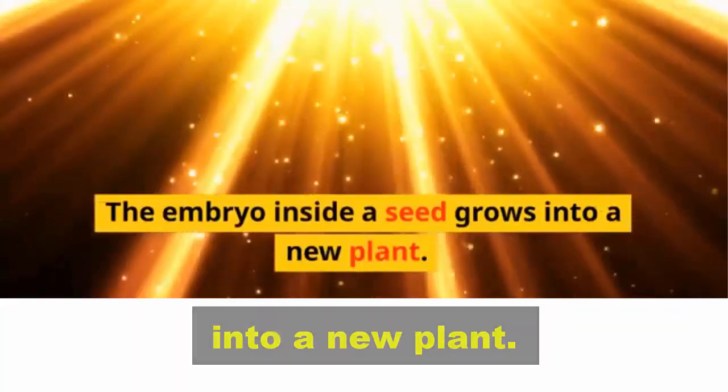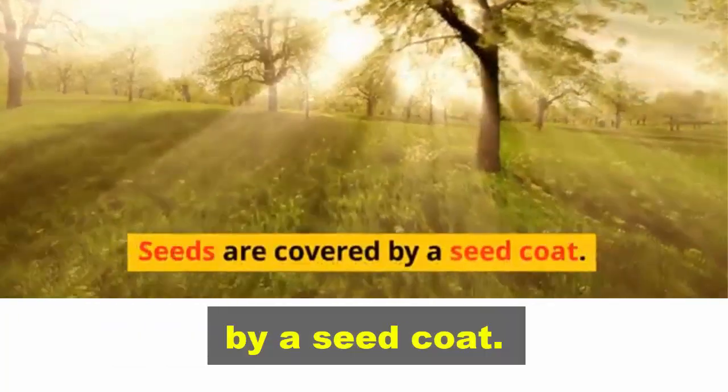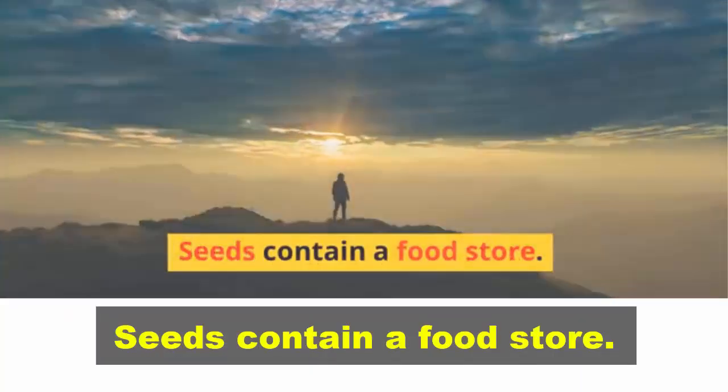What you have learned: seeds are found in fruits. The embryo inside a seed grows into a new plant. Seeds are covered by a seed coat. Seeds contain a food store.